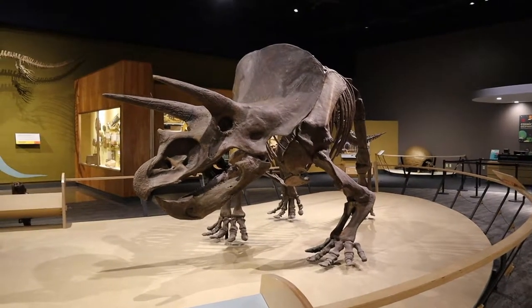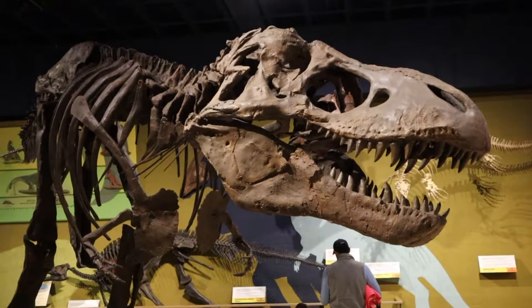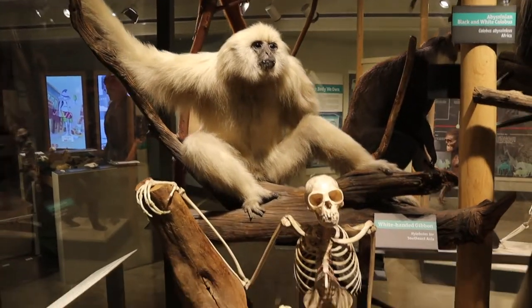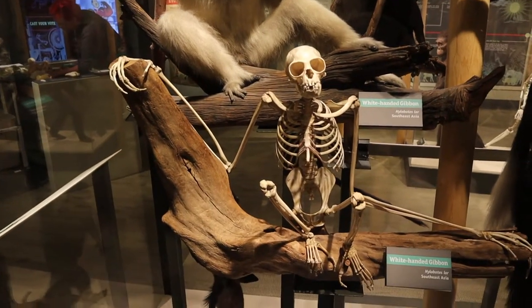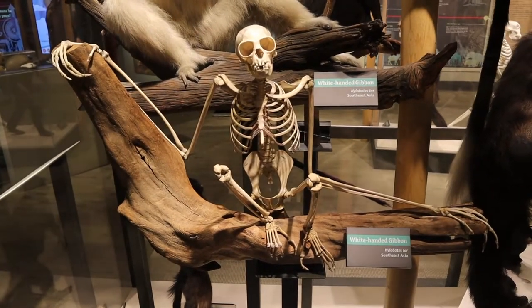Of course, no natural history museum would be complete without dinosaurs, and one of my favorite parts of natural history museums I've seen are looking at the skeletons and the taxidermy — especially the skeletons.